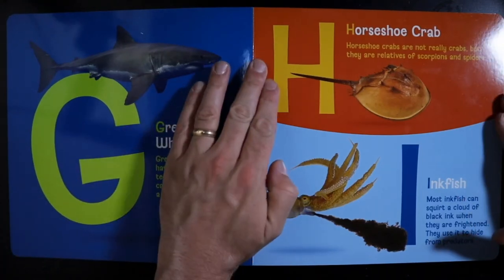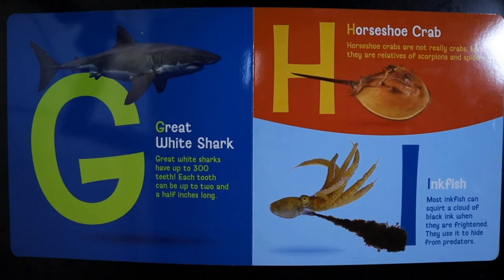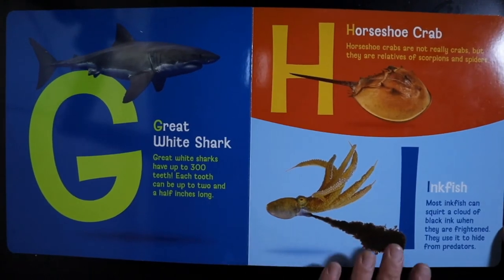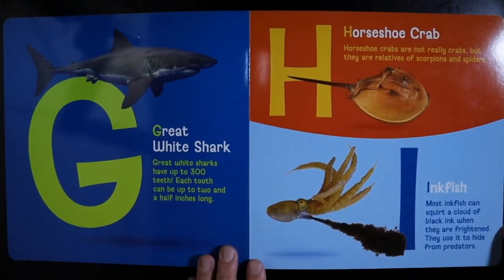H — Horseshoe Crab. Horseshoe crabs are not really crabs, but they are relatives of scorpions and spiders. I — Inkfish. Most inkfish can squirt a cloud of black ink when they are frightened. They use it to hide from predators.